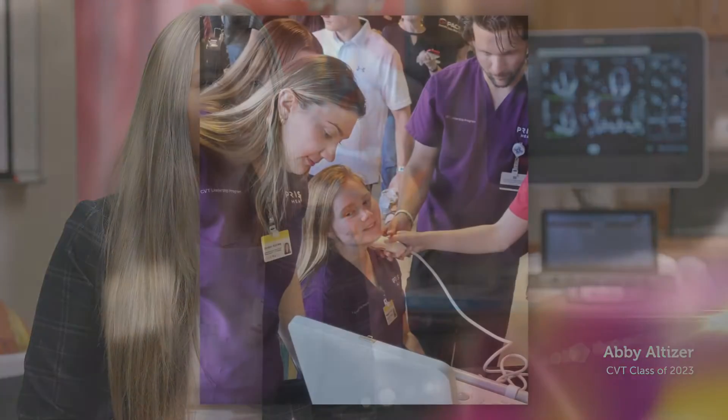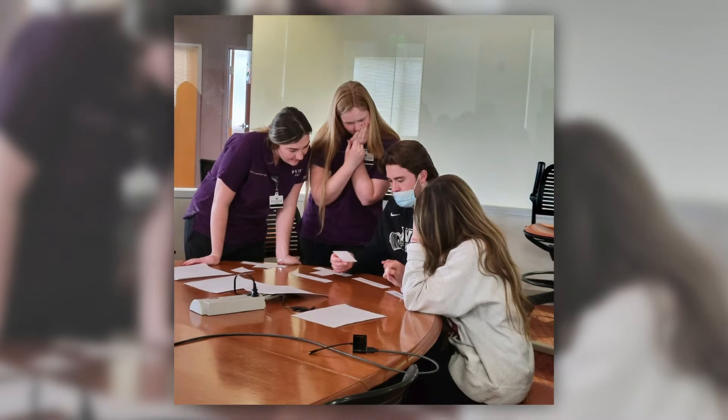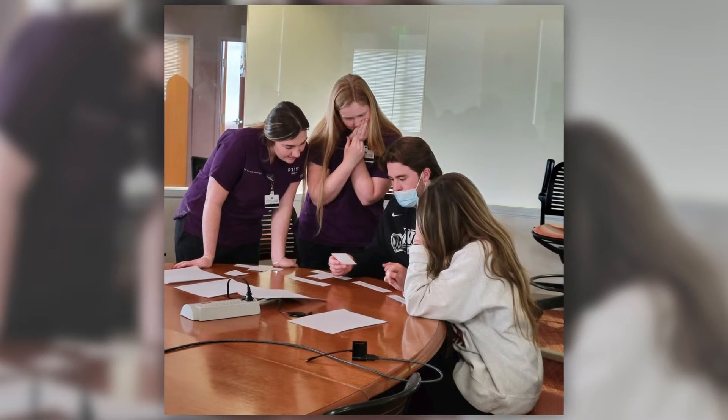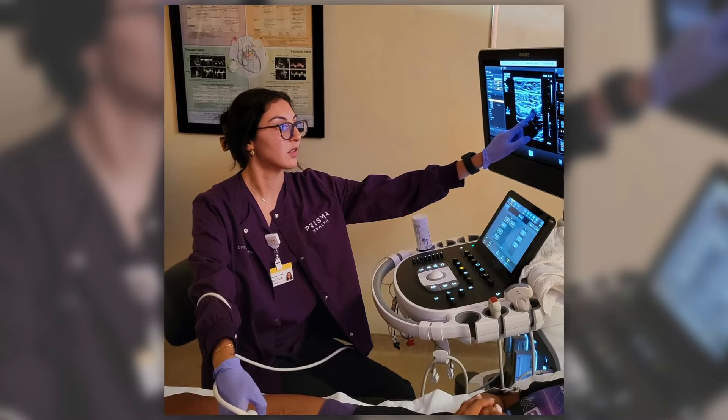I was initially attracted to the program, kind of unsure about where I wanted to end up in life. I knew I wanted to go into healthcare but not really sure where. So once I found out about this program I was really excited about the timeline and how involved I would be in healthcare.